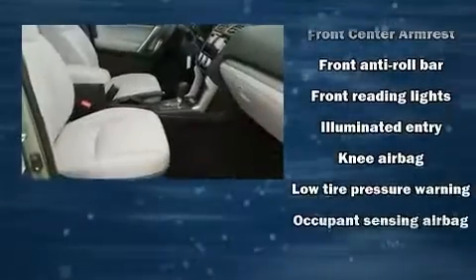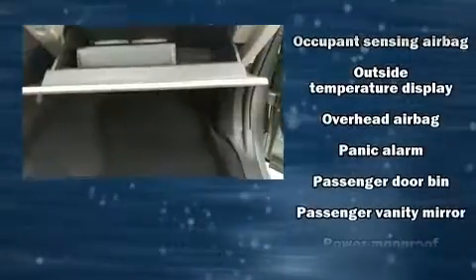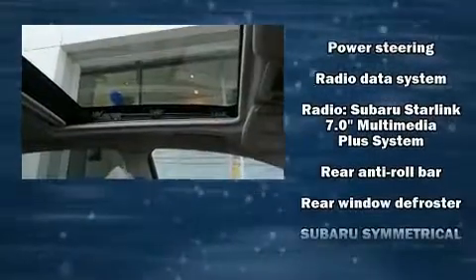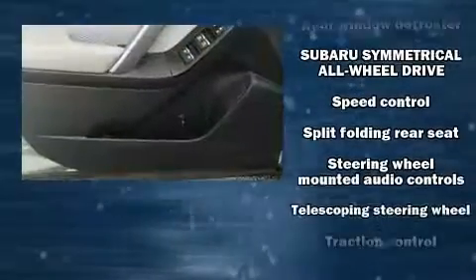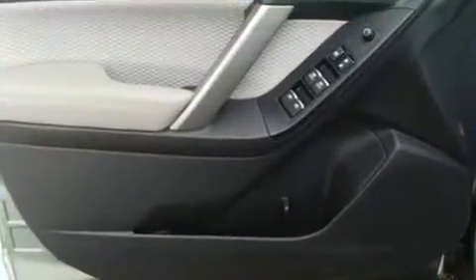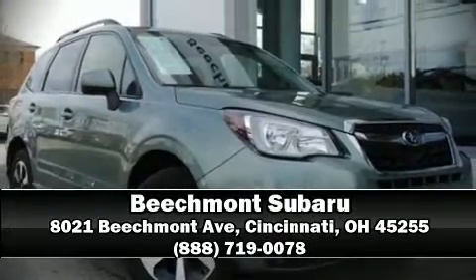Electronic stability control ensures solid grip atop the road surface, no matter how challenging the driving conditions. This vehicle has achieved certified pre-owned status by passing Subaru's comprehensive certification process, including a comprehensive 152-point inspection. Stop by our dealership or give us a call for more information.